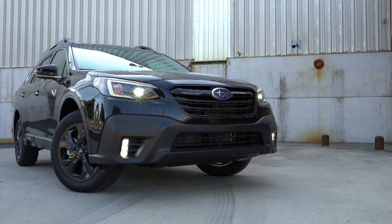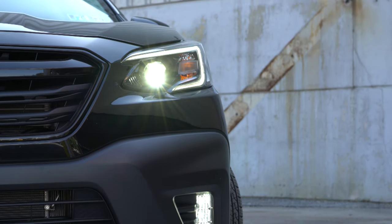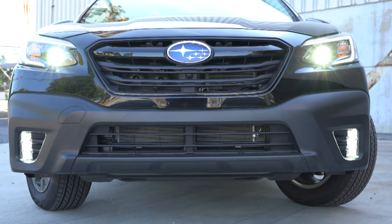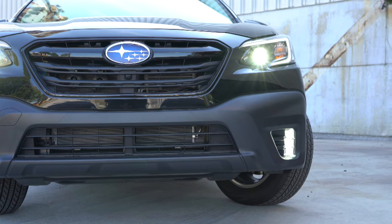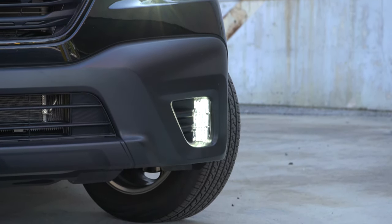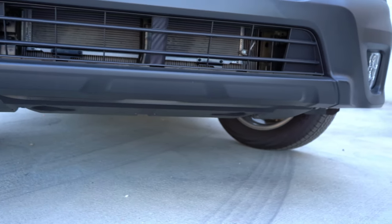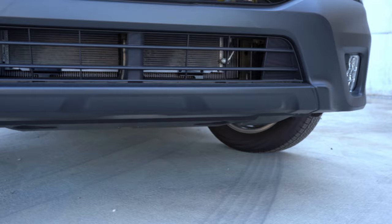LED headlights come standard on every single trim level — well done, Subaru. Limited and Touring trims get LED steering-responsive headlights that swivel based on steering angle. Automatic headlights are standard on all trims. LED fog lights come with the premium trim and up. Ground clearance is 8.7 inches, which is more than most — if not all — competitors, which is definitely impressive.